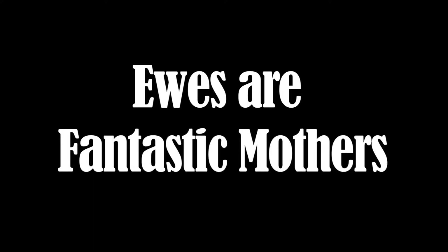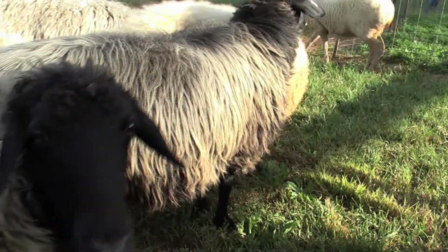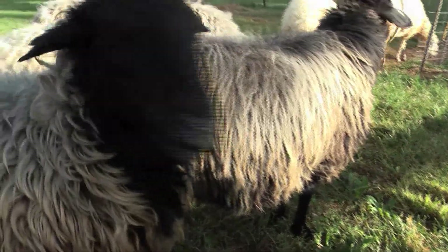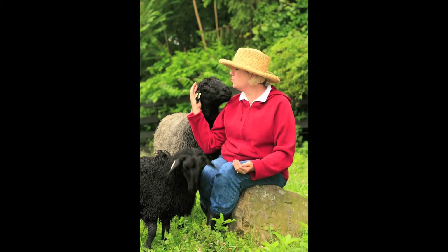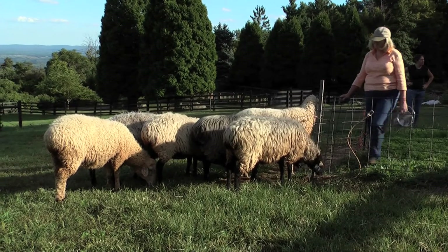Karakuls are also fantastic mothers. They have easy lambing, lots of great milk, and I find them tremendous mothers — they've actually taught me a lot of things about being a shepherd. They are also smart; they've got great attitudes and they come when they know their names. I just get such a kick out of that.